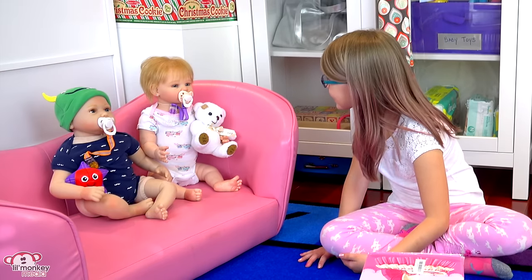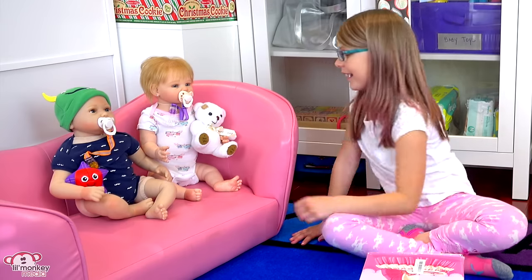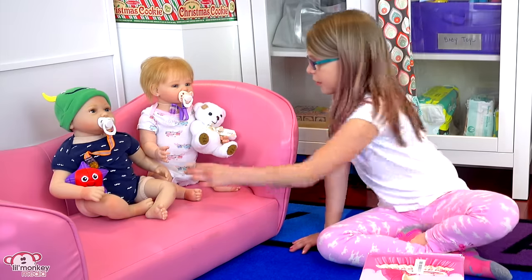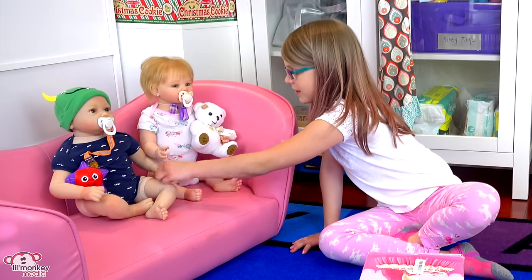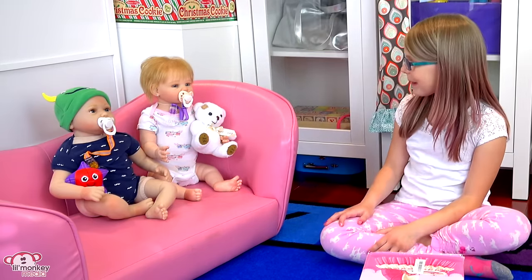Adelaide, Hunter, are you excited to see your new baby sister? I bet you're really excited Adelaide since there's going to be another girl. And I don't know about you Hunter — I bet you're pretty excited too, because then there's going to be three of you and you can all play together.